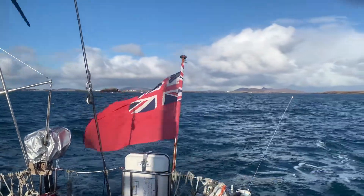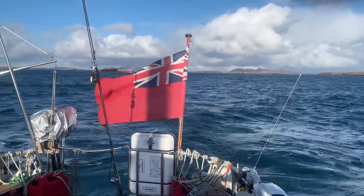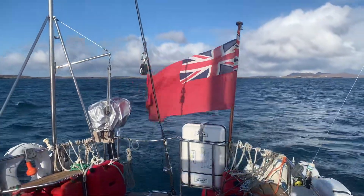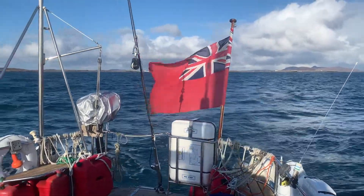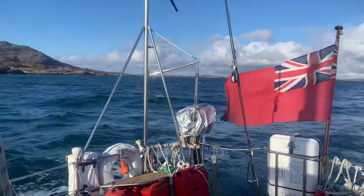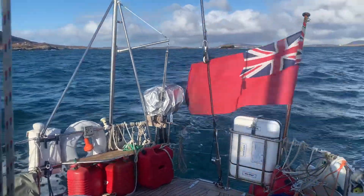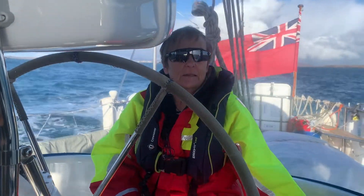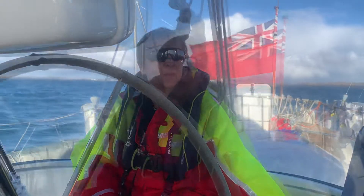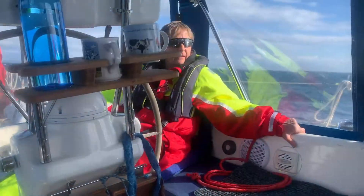That's us leaving Loch Maddy. We sheltered there last night — it was a bit of a blow and certainly getting thrown around in the anchorage wouldn't have been nice. There's a big swell out here, partly caused by wind against tide as we came out of Loch Maddy. It was a nice anchorage — very open, not much shelter from the wind, but it kept the waves down. Looking forward to a nice day's sail; there's enough wind for a sail.